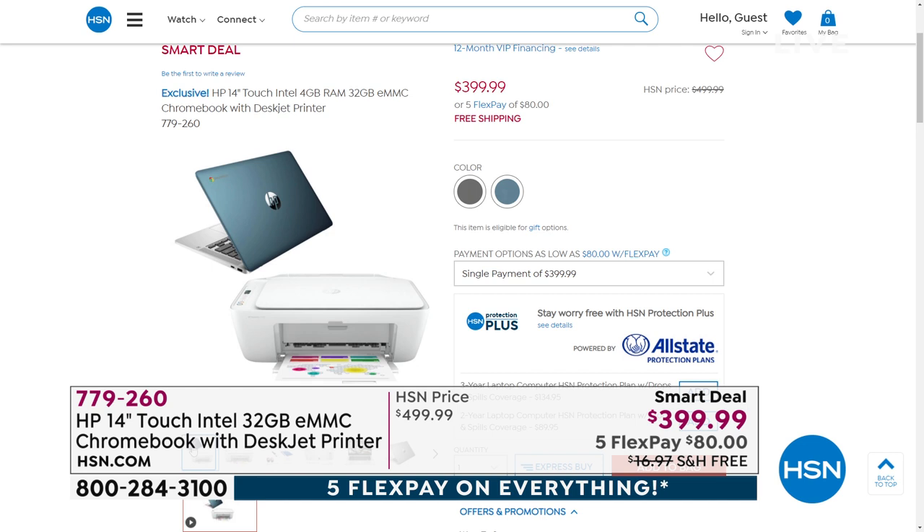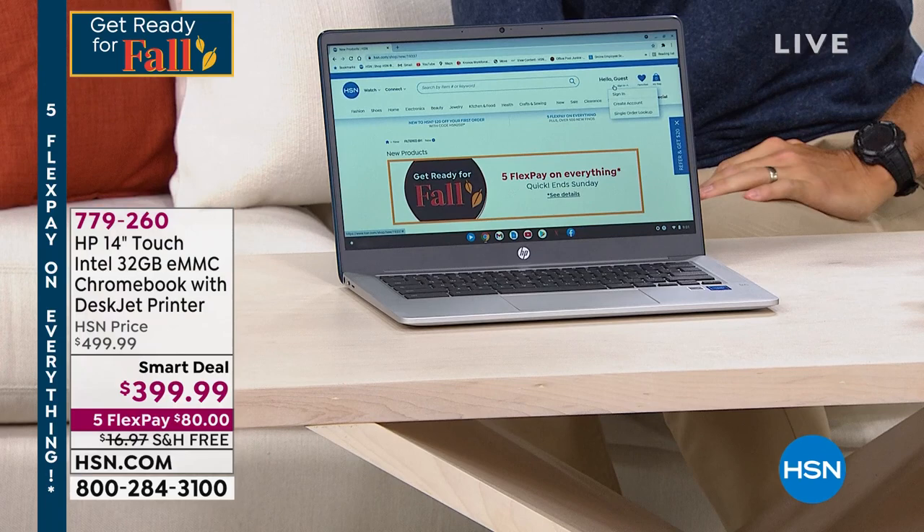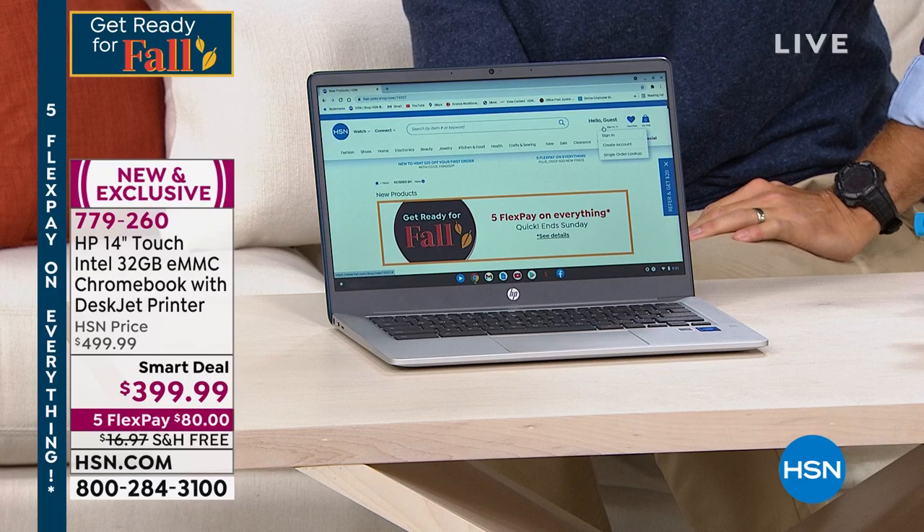Chrome is the Google operating system. And if you've ever been on Google Search or Gmail, you know how easy it is, how intuitive it is. Well, they've put that into an operating system. You are getting the 14-inch. It is a touchscreen, so now you're zooming and pinching and swiping. It's got Intel inside — the number one processor. HP is the number one computer brand in America.